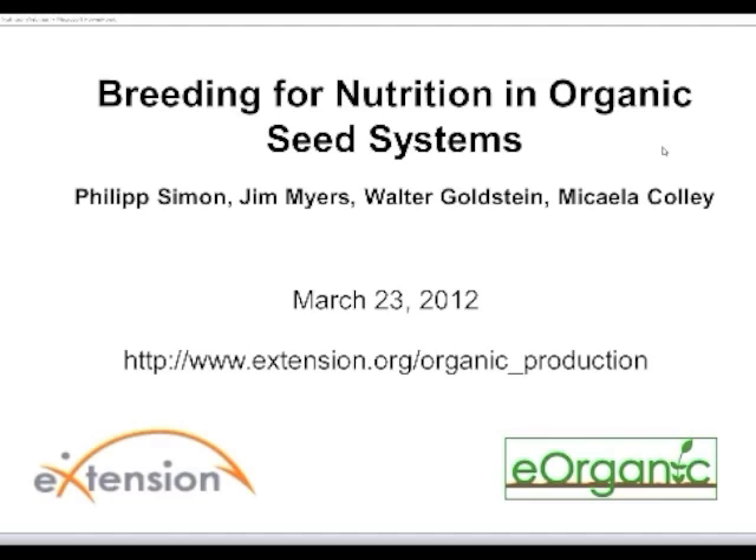Jim Myers will be the second speaker. Jim Myers holds the Bagot-Fraser Endowed Chair of Vegetable Breeding and Genetics in the Department of Horticulture at Oregon State University. He works on a number of crops, including dry and snap beans, edible potted pea, broccoli, tomato, winter and summer squash, and sweet corn. His main interest has been to improve vegetable varieties for disease resistance and human nutrition while maintaining quality and productivity. Jim is also breeding tomatoes, broccoli, and summer squash for organic systems. His latest variety release is the high anthocyanin tomato, Indigo Rose.